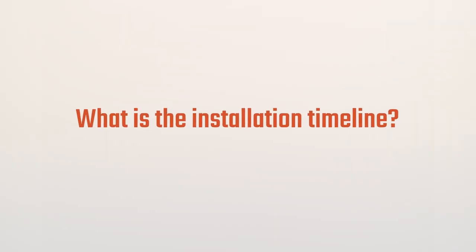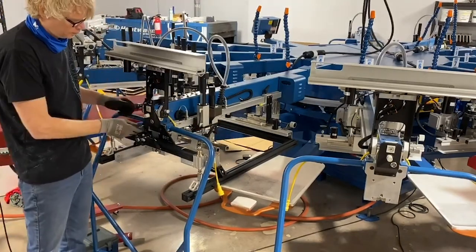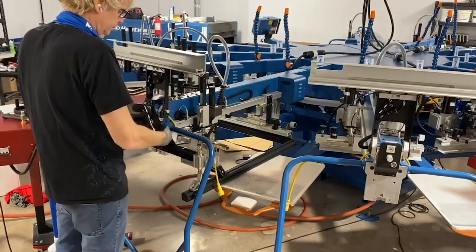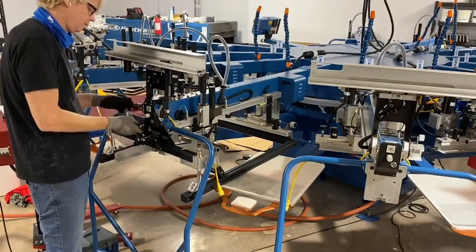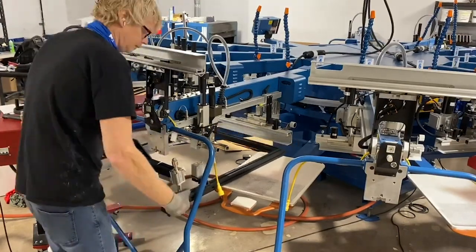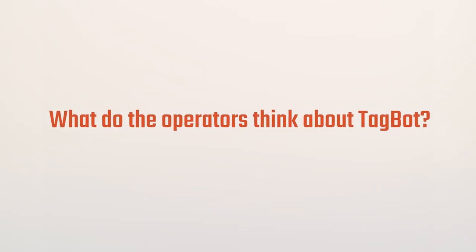Day one we installed the Tagbot and did a little bit of training. Day two we were up and running — I think we ran 3,000 necks for private branding that first day after install. The implementation is very quick. We have great operators, so they picked it up fast, but it's not hard at all. They looked at it and said, 'Yeah, this does exactly what it said it's going to do.' It doesn't make them any more work — they're still working the same speed, getting the same amount of jobs done a day; they're just able to decorate two locations instead of one.